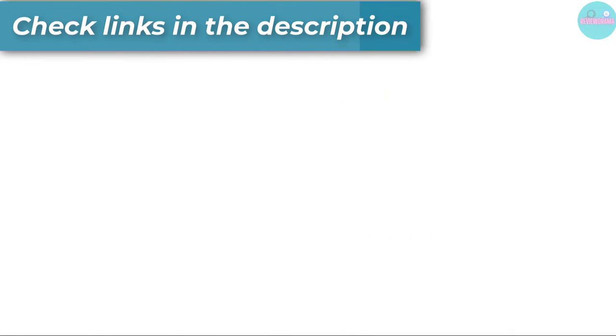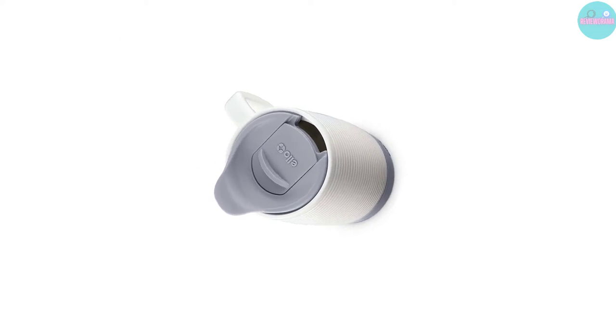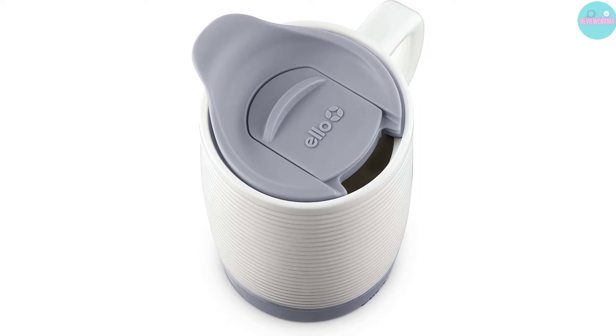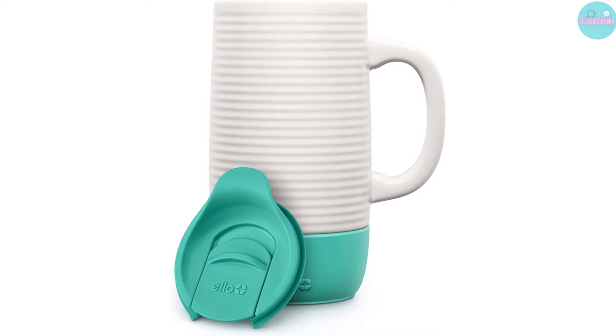You can slide the lid open when you're ready to drink, and when you're done, sliding it closed also prevents your coffee from losing heat too quickly. Although this ceramic cup is a little heavier at just over a pound, it's got a nice, sturdy handle on the side — more than we can say for some of the other ceramic travel cups on the market. The L.O. Jane Mug is also easy to clean; it's completely safe to pop in the dishwasher, no scrubbing needed.